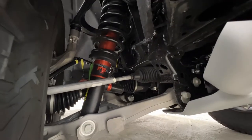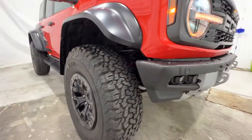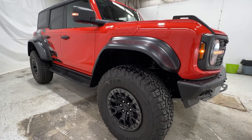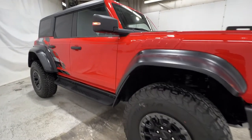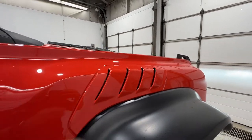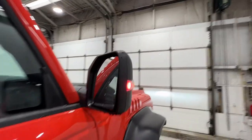We also have a look at the suspension. You do have the Fox live valve shocks, offering 13 inches of travel in the front and 14 inches of travel in the rear. We also have unique fender vents, again unique to the Raptor model, and also your side view camera in the mirror and the blind spot system in the corner.